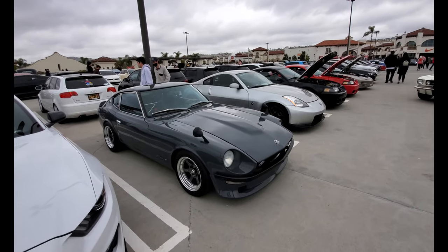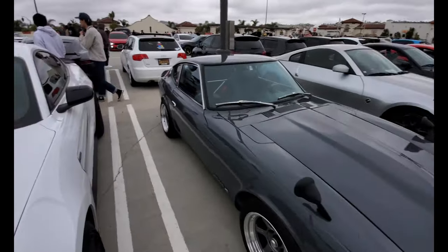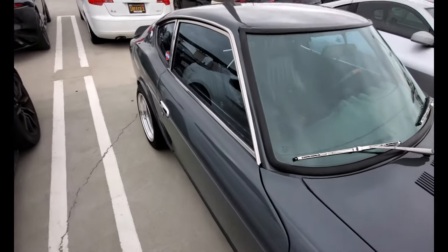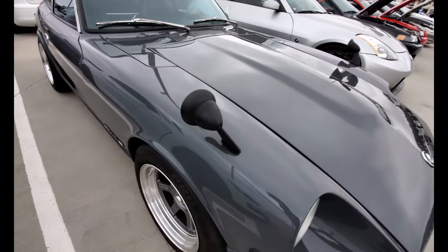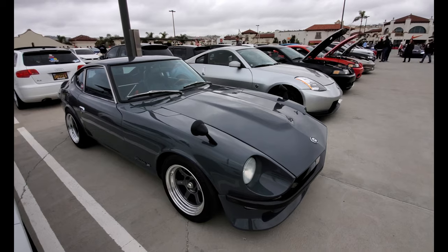Check out the rearview mirror setup on this Datsun Fairlady Z. On most cars the rearview mirror is on the door — but this Datsun? Nope. There you go — can you still see it? I don't know.